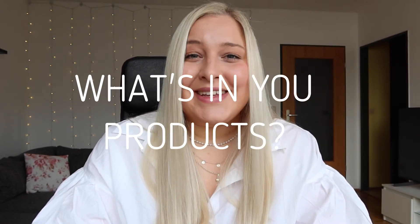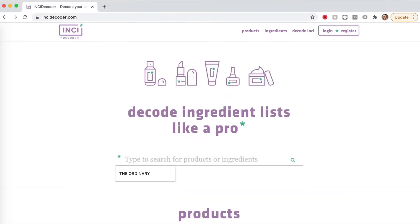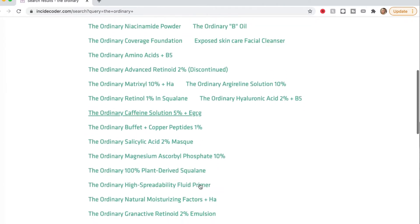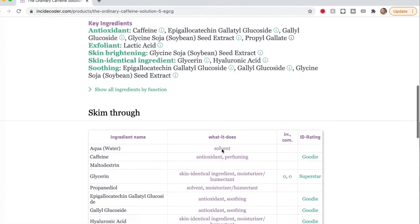Know what's in your products — read that ingredient list. My advice is to choose products with more natural ingredients. Be aware of these ingredients that should not be in your skincare products: silicones in your moisturizer, parabens, hormonally active ingredients, palm oil, PEGs in your moisturizers, and any type of microplastics.